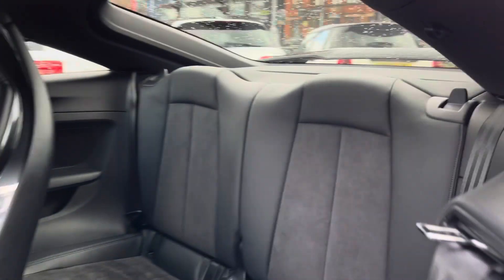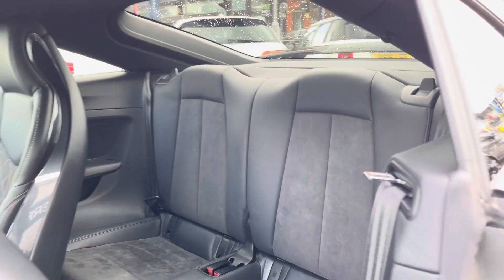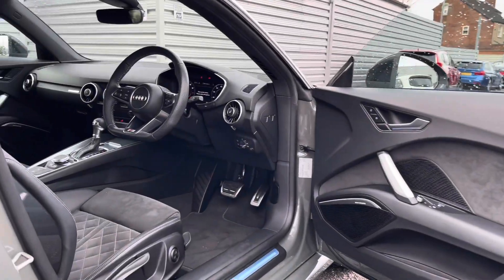Taking a look inside to the rear, you have your gorgeous part leather interior with the contrasting suede Alcantara in the centre of the seats. Both the rear seats have Isofix points.